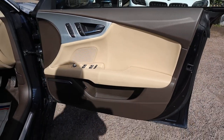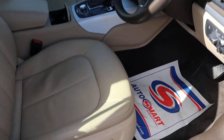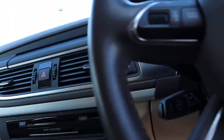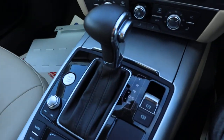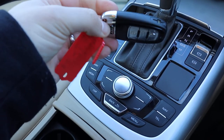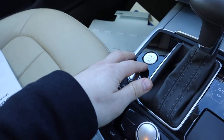You've got your Bose sound system there, electric adjustable seats, lumbar support. It's keyless engine start, so you just pop the key down there — you can keep it in your pocket or your handbag or whatever.